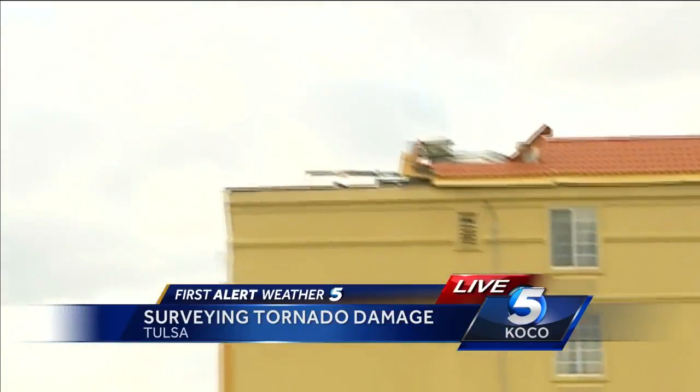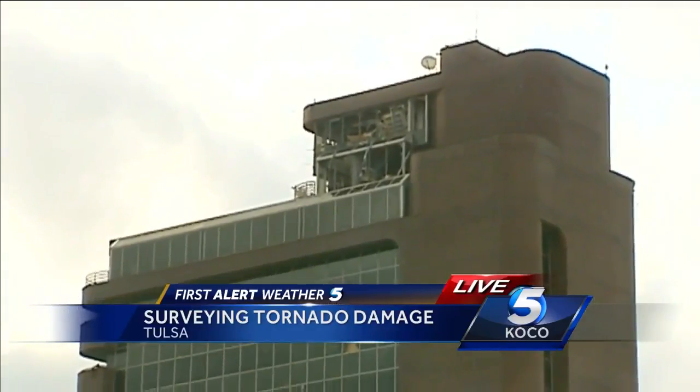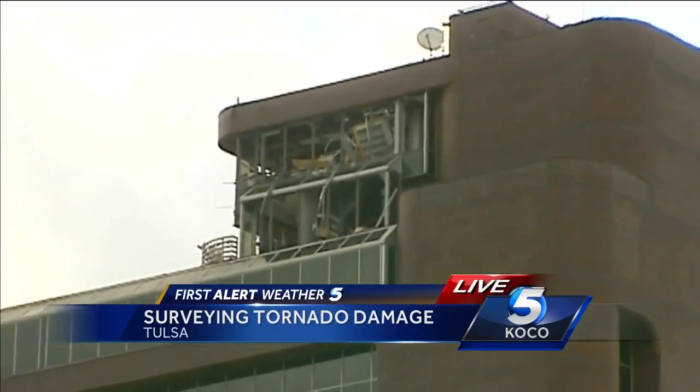Look at the roof of the La Quinta — half of it ripped off the hotel. And then you look over at the Remington office building. Look at all the windows blown out of that. Again, a lot of debris.